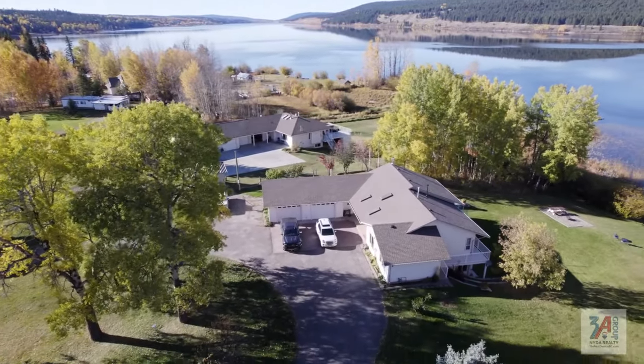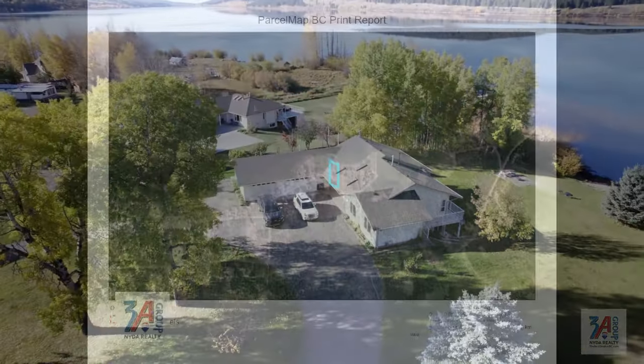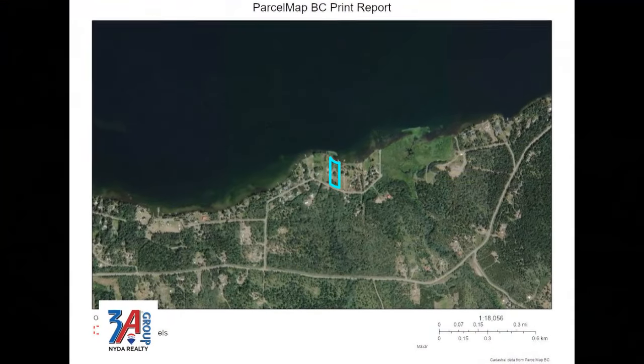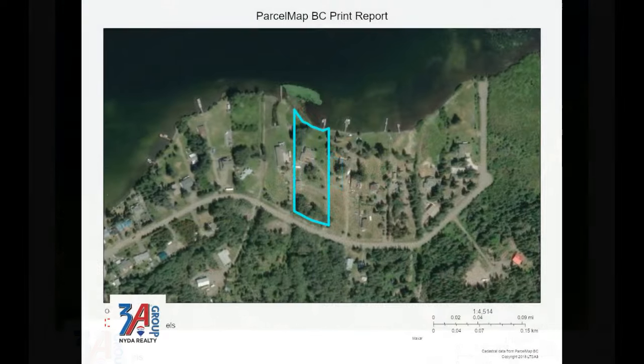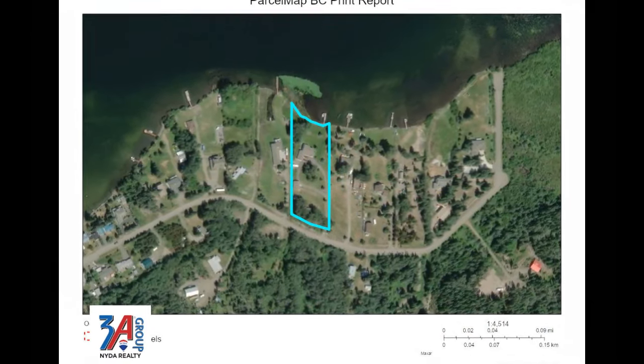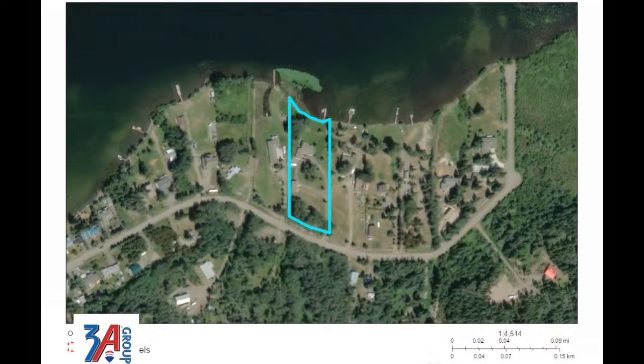This stunning lakefront custom home is a dream come true. Designed with main floor living in mind, this thoughtfully designed open concept home has maximized views, light and layout.